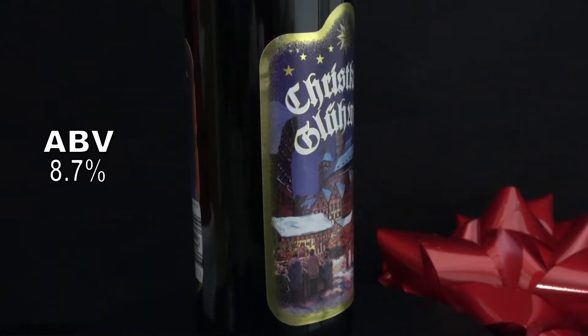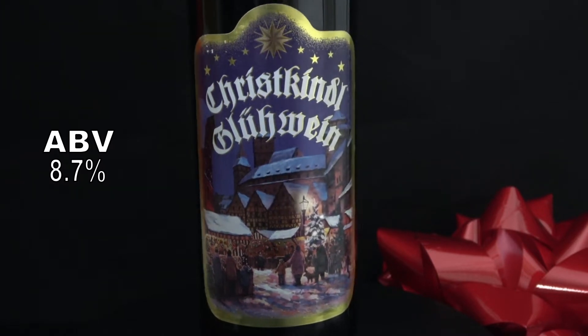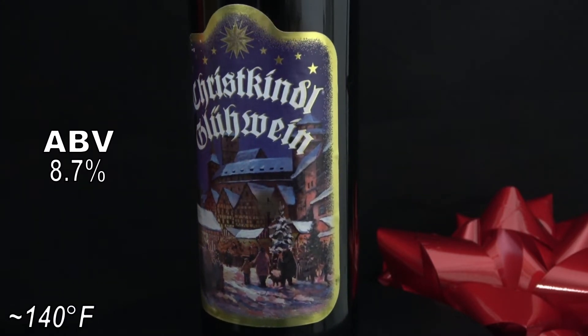At 8.7% alcohol by volume, this mulled wine has just enough strength to warm you up. On that note, the winery suggests serving at about 60 degrees centigrade.